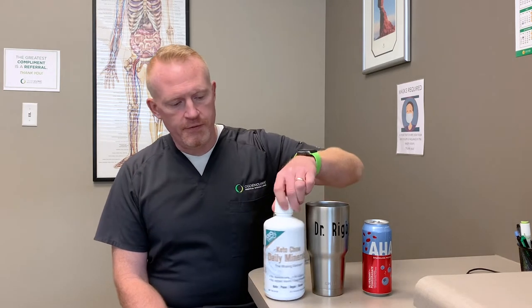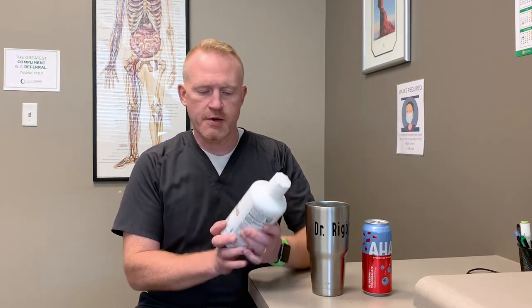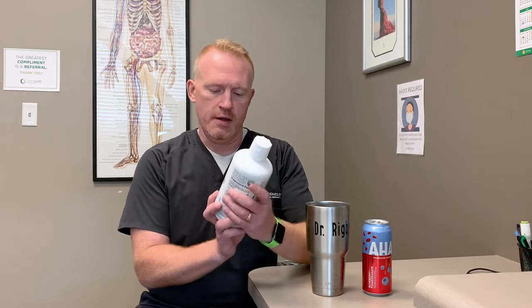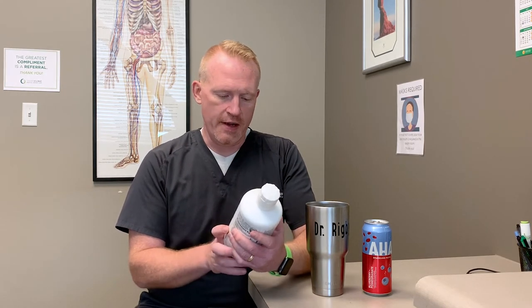Hi, I'm Dr. Ron Rigby of Ogden Clinic Medical Weight Loss, and today I'm doing a product review of a product that was sent to me by Keto Chow, which I'm a big fan of. This is their daily mineral supplement — the missing element, they call it.